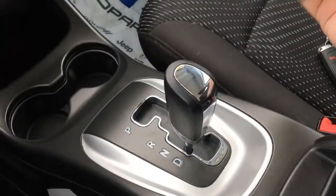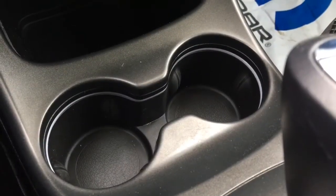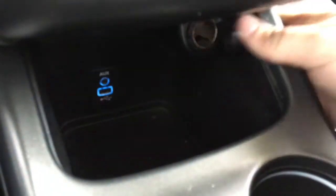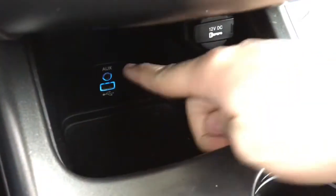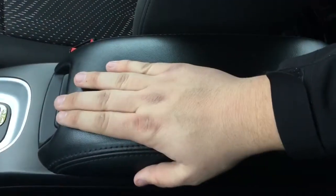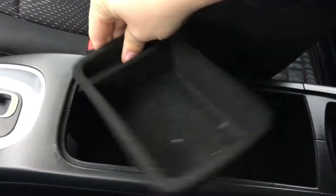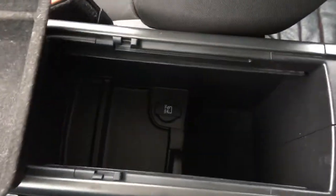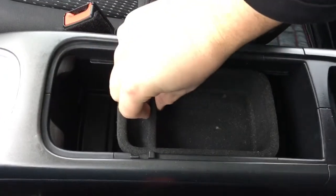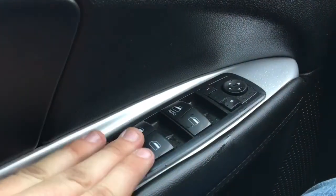This does have an automatic transmission with a manual shift mode. The Journey is very easy to drive. There are two big cup holders down below, a large storage area with a 12-volt DC power outlet, a USB port, and an auxiliary port so you can connect your media and listen to your own music. There is padding in the middle for arm rest. Opening it up reveals a large storage compartment with a removable tray for quick and easy access and another 12-volt DC power outlet. Power windows, power locks, window lock, and power mirrors.